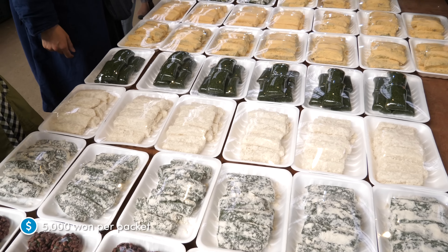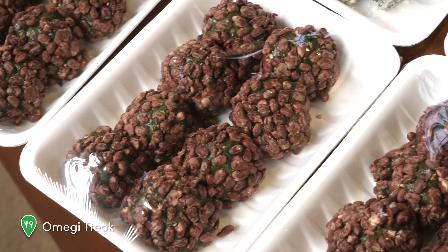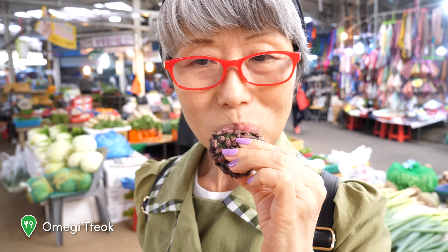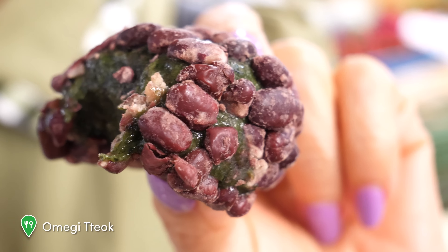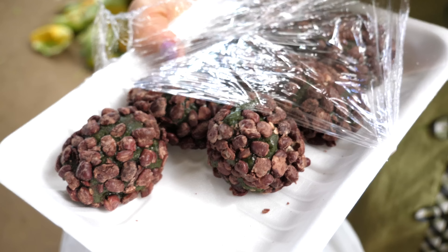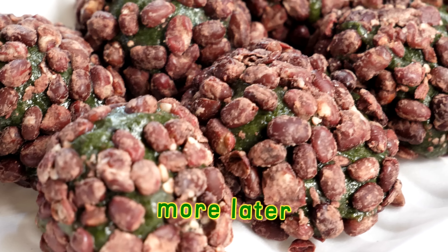Each of these is 5,000 won and Mommy Oh decided to get it. This is soup with the omegi tteok. The outside is covered in red bean. So soft — the inside is a cocktail. Omegi tteok! I'll see you next time we're in Jeju.